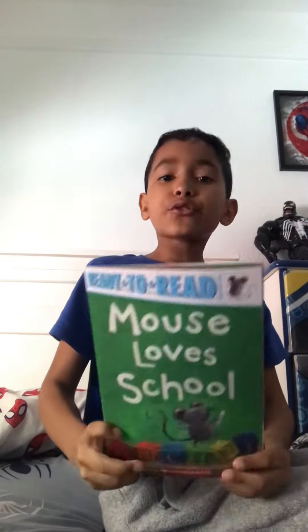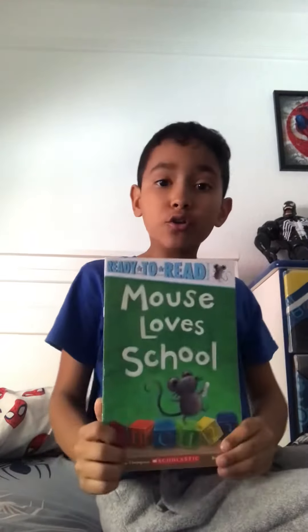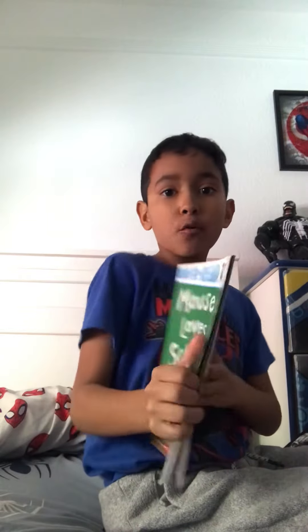Hello you guys, so today we're going to do a new video, and since we hit 11 subscribers, I'm going to read a new story called Mouse Goes to School. So let's open the page and go, and before that, if you want more books like this, like and subscribe.